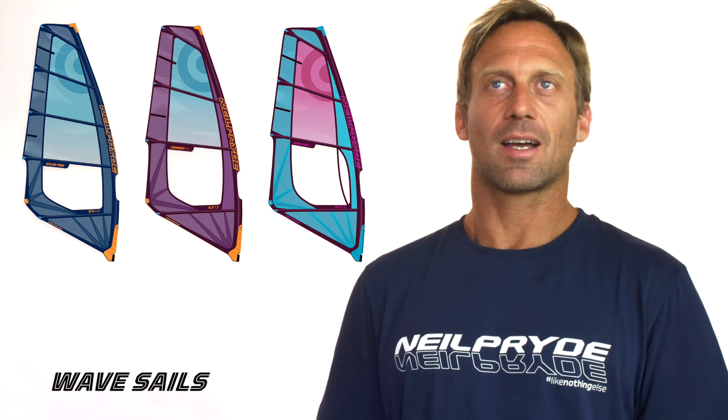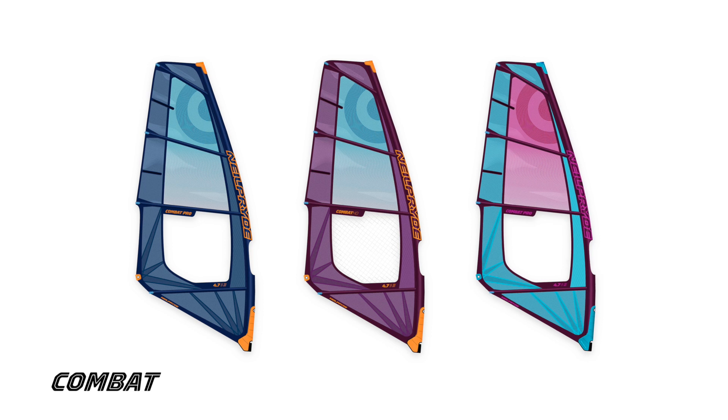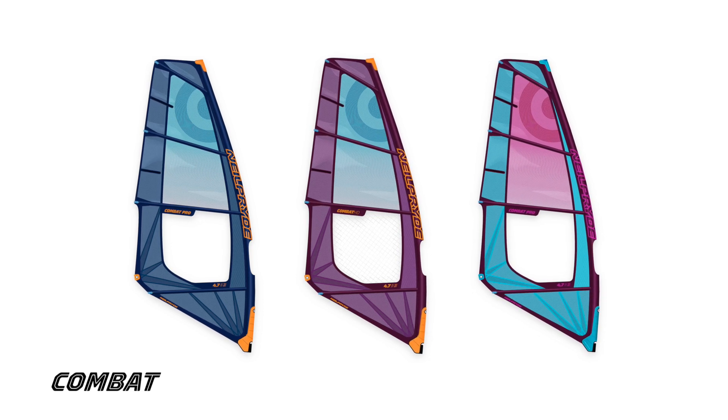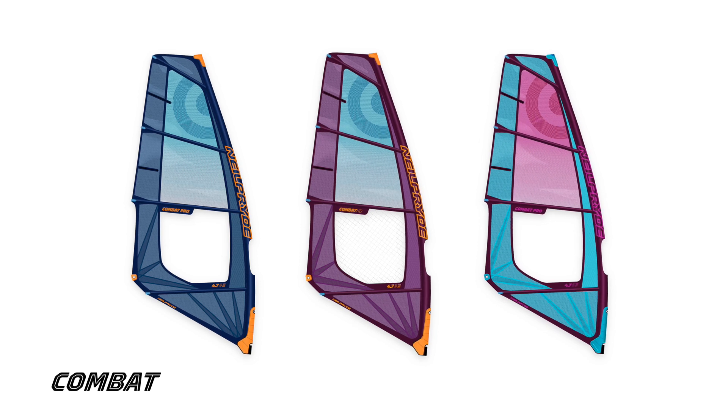The wave sail range for 2022 — it's the sails that you all know and love: the Atlas, the Combat and the Zone. The Combat is pretty much the most widely sold sail in the whole world. It's a sail that pretty much all of the pro riders choose to use on tour, because it's so versatile.